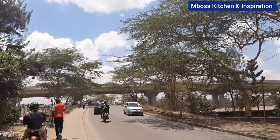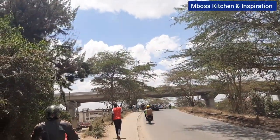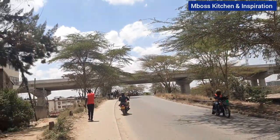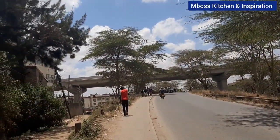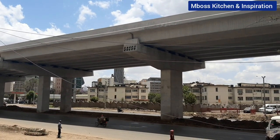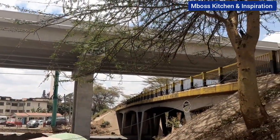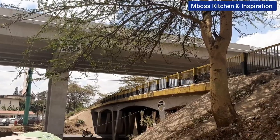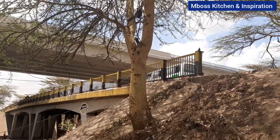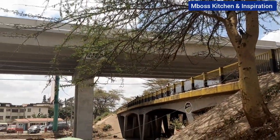Hello everybody, welcome back to my channel. Today I'm on the southeast side — I want to cross over to the other side of South Sea. This is the South Sea bridge. Come with me, let's see how the bridge looks like presently. This is Mombasa Road as you can see here, and that is the expressway — it has been built on top of the South Sea bridge.